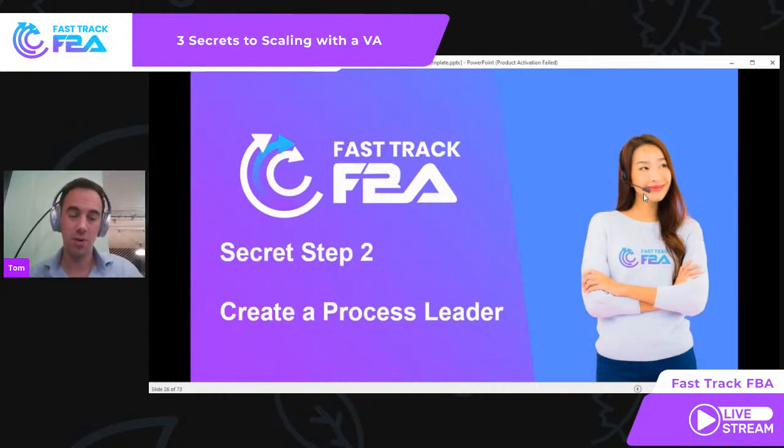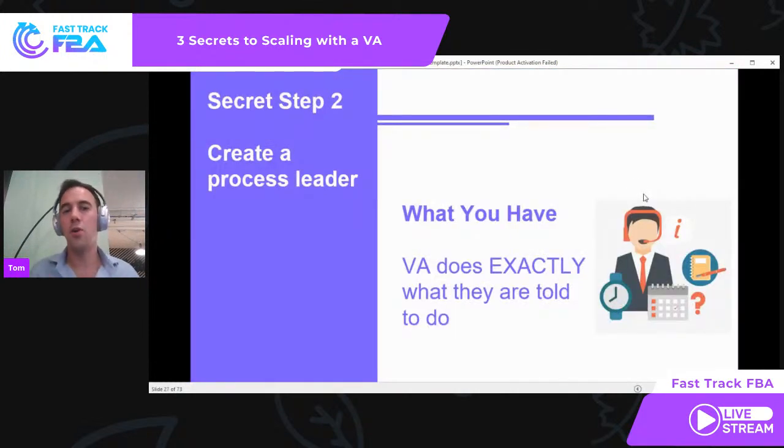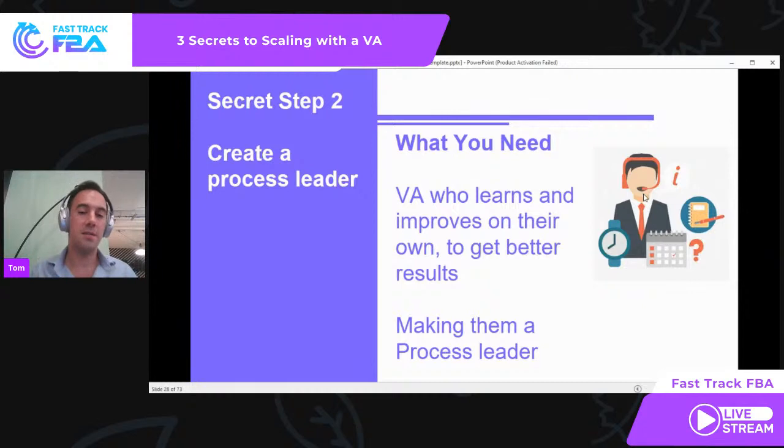And that is quite simply creating a process leader. Secret step number two: create a process leader. What you've got right now on step one is basically a robot — a VA who does exactly what they are told. They're making you money, which is great. But when things aren't perfect, it requires a lot of input from you. What you need is a VA who learns, improves on their own, and gets better results. This turns them from a robot doing a process into a process leader who really understands the process and gets better.